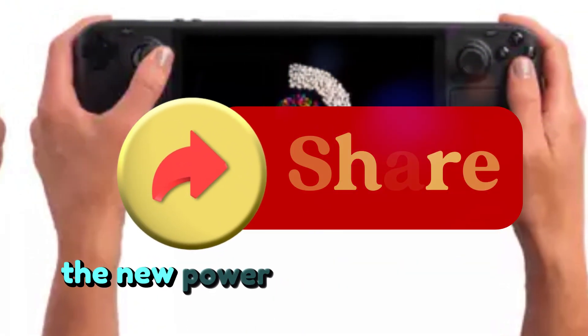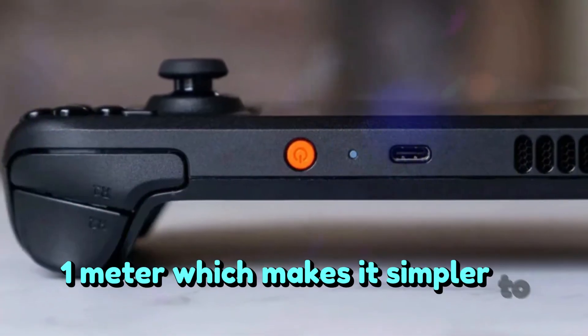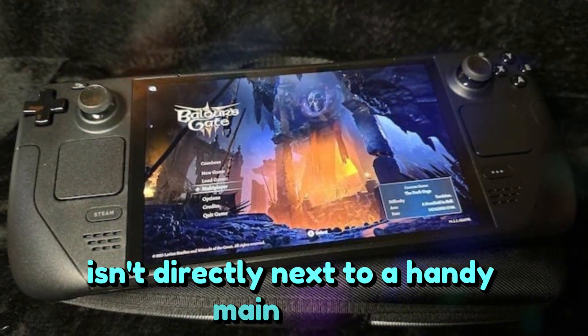In addition, the new power supply lengthens the connection by one meter, which makes it simpler to use the handheld while charging if your seat isn't directly next to a handy main outlet.